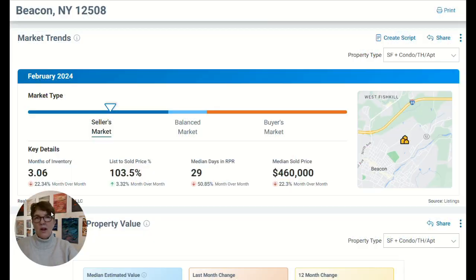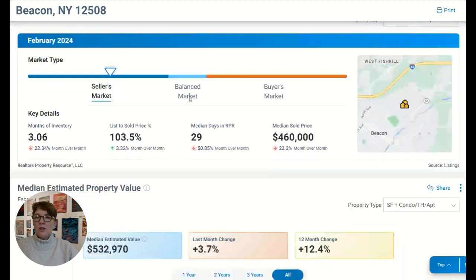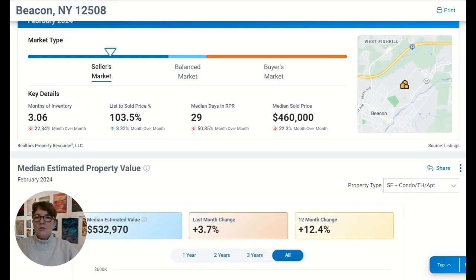And why is that? It's just because there's not any inventory out there. So I want to show you some of the market trends right now that are really affecting the market in the Hudson Valley.